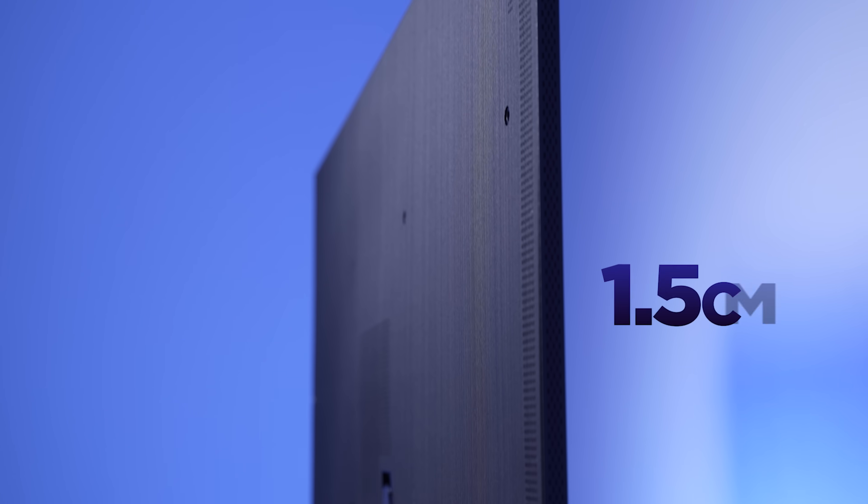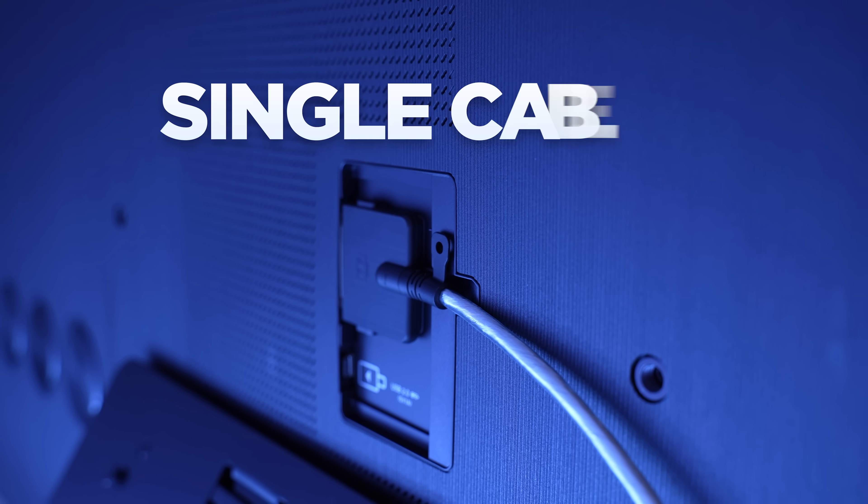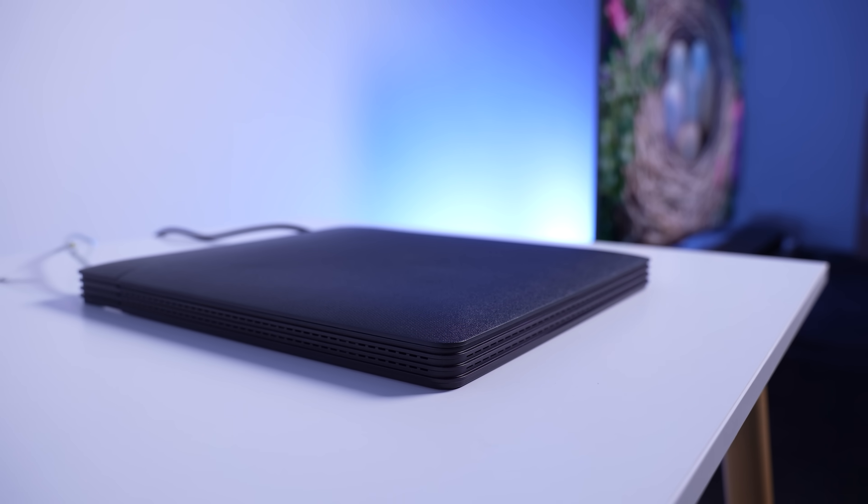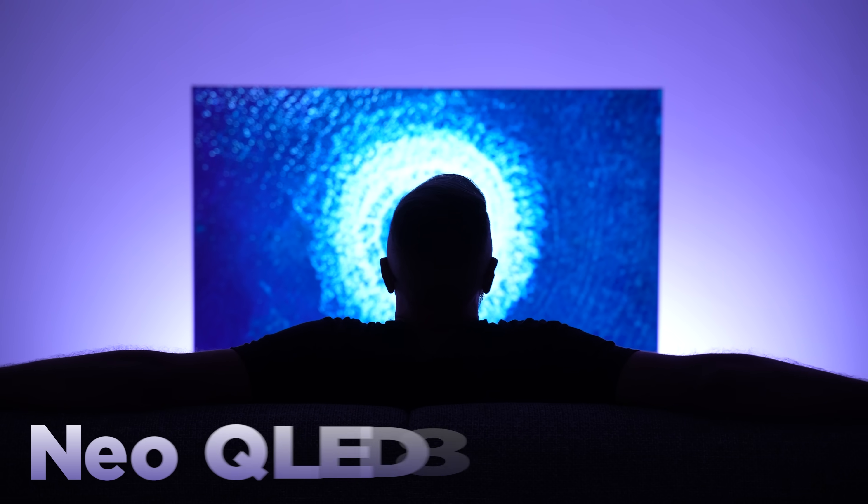8K crisp resolution, a slim uniform design, an almost bezel-less infinity screen with a single cable linking to a separate box for all your connections. This is the Samsung Neo QLED 8K QN900C TV, and I've partnered with Samsung to tell you all about it.